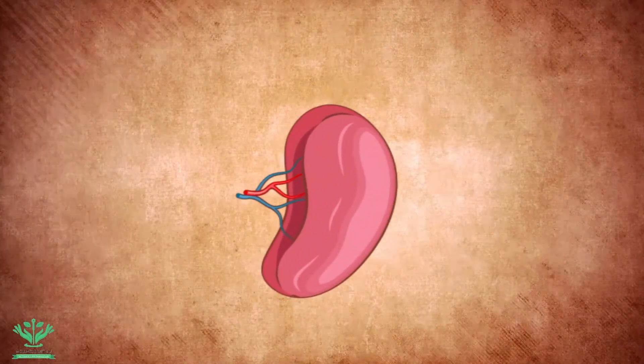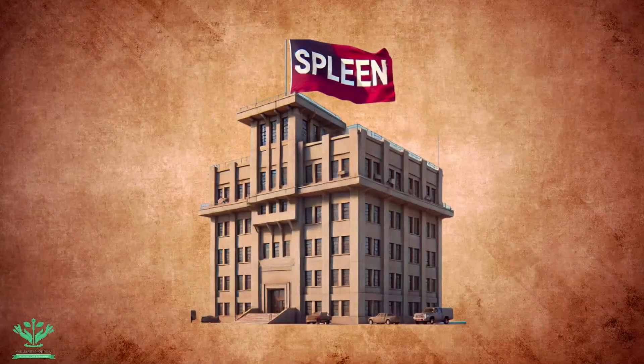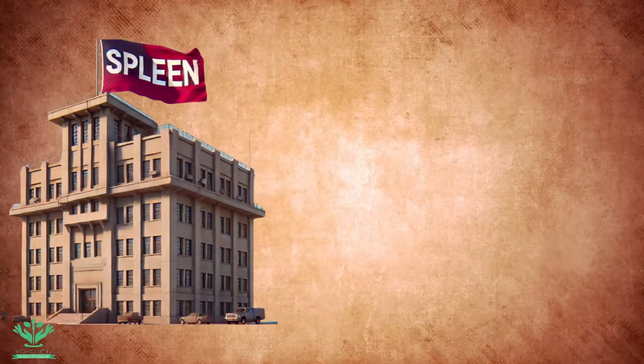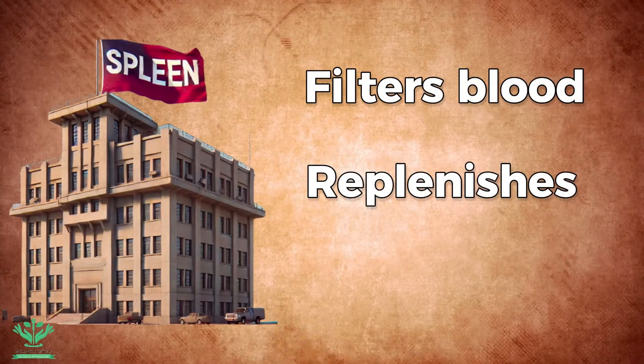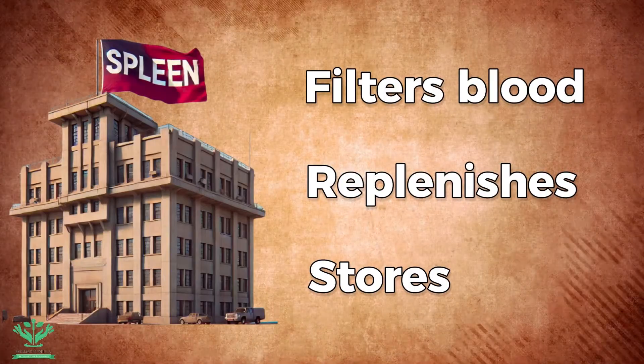The spleen is an organ located in the left abdomen, under the rib cage above the stomach. We can look at the spleen as the headquarters for immune system activity. It filters blood, replenishes old red blood cells, stores white blood cells and platelets, and plays a significant role in immunity in fighting infections.